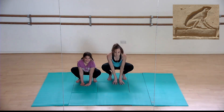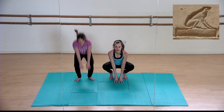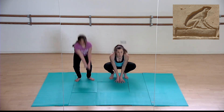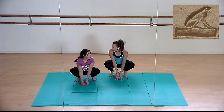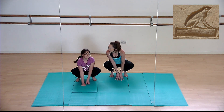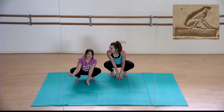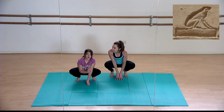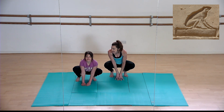Our next animal is very different — frogs! Can you be a frog? Can you jump like a frog? Let's jump, and jump again, and one more jump! Frogs were associated with the great river in Egypt, the Nile, representing fertility and abundance.